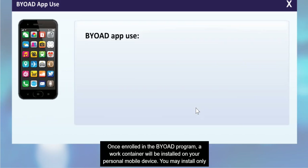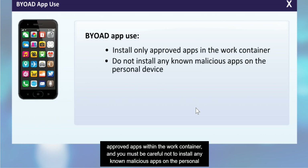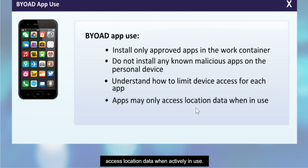Once enrolled in the BYOAD program, a work container will be installed on your personal mobile device. You may install only approved apps within the work container, and you must be careful not to install any known malicious apps on the personal portion of your device either. For all apps, you must understand how to limit device access, and you should only permit apps to access location data when actively in use.